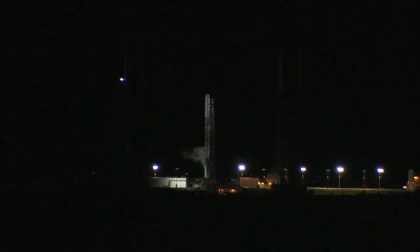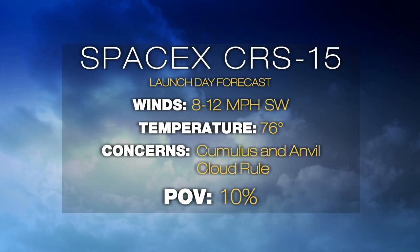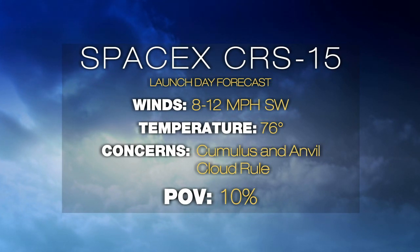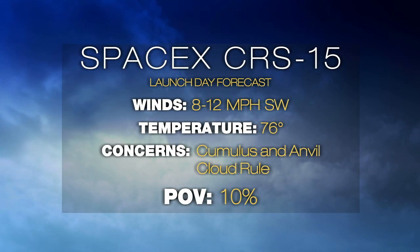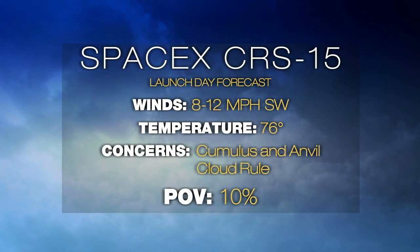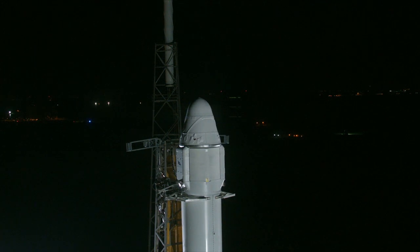Launch teams received a weather briefing from U.S. Air Force 45th Space Weather Squadron Officer Mike McAleenan, our launch weather officer. He says we can expect good weather today. Probability of violation is only 10 percent, meaning we're 90 percent favorable. Light winds 8 to 10 miles per hour from the southwest, and temperature at the time of liftoff expected to be 76 degrees. The only concern is the cumulus and anvil cloud rules, but Mike McAleenan is saying we have thin and high cirrus clouds, so weather is not going to be a concern for us today.